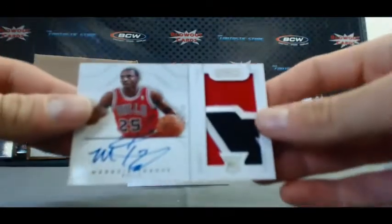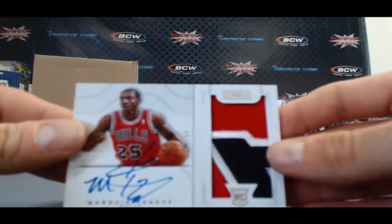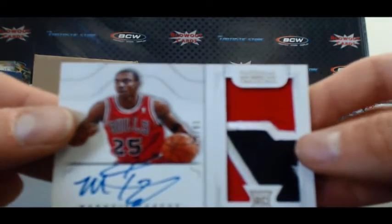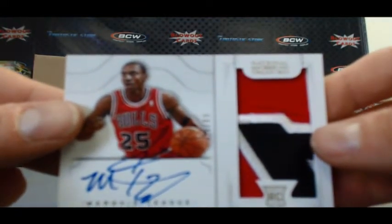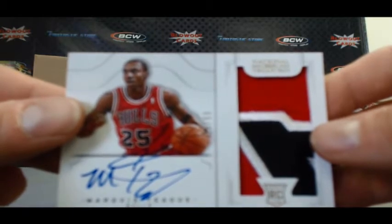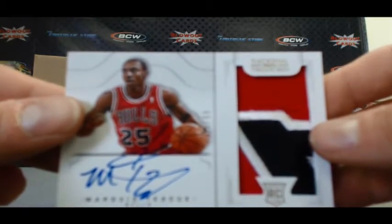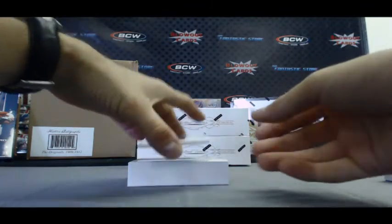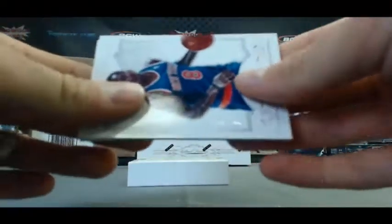Rookie patch autograph, 2 of 99, Marquise Teague. 25 of 99 — actually that's his jersey number, nice. That just added 100% to the value. J.R. Smith to 99 and a redemption.